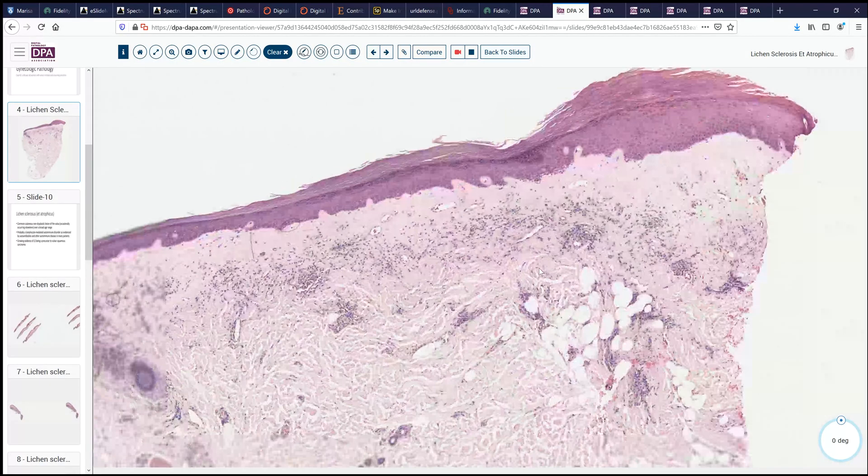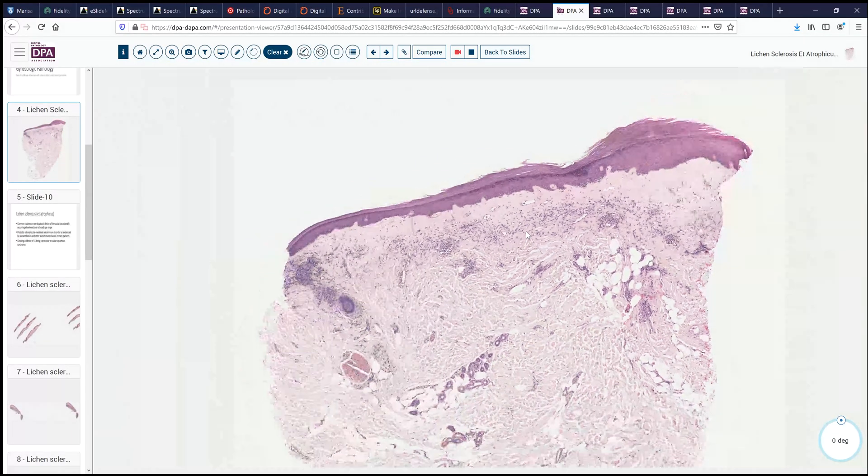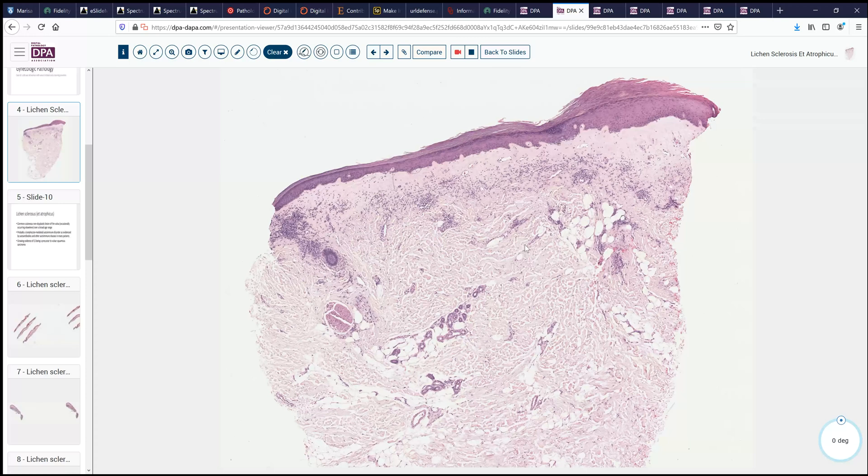These findings are characteristic of lichen sclerosus et atrophicus, and it's oftentimes a diagnosis that one can recognize almost immediately from low power, especially if we have this pale pink zone along the sub-epidermal region with sparse or no inflammation. Sometimes the inflammation can hug the dermal-epidermal junction, and that's usually an earlier stage.